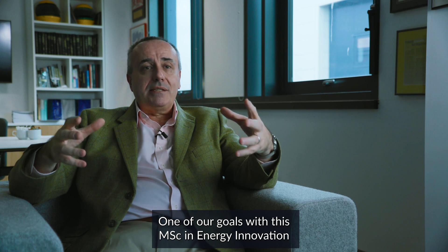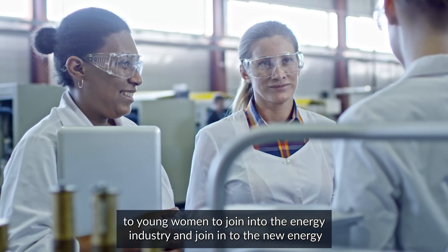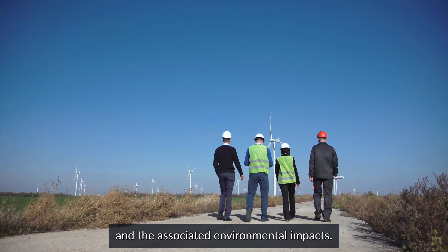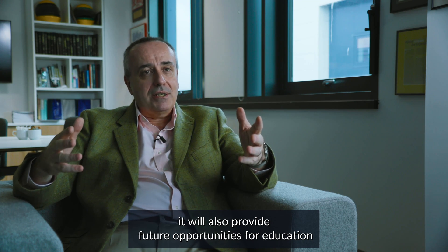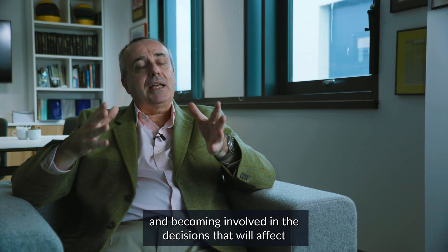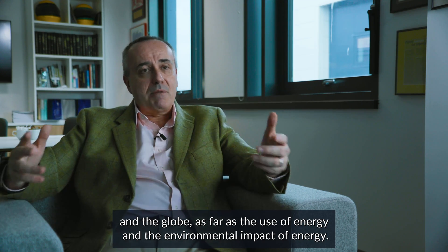One of our goals with this MSc in Energy Innovation and the partnership we have with Princess Noura University is to develop a program that provides a broad set of skills to young women to join into the energy industry and join into the new energy industries of solar and wind and the associated environmental impacts. Because not only will it provide careers and knowledge, it will also provide future opportunities for education, opportunities for influence, decision making, and becoming involved in the decisions that will affect the future of not only Saudi Arabia but also the region and the globe as far as the use of energy and the environmental impact of energy.